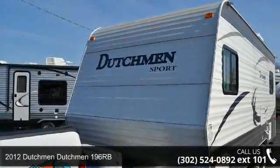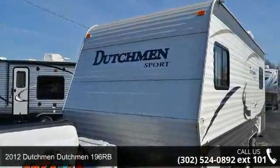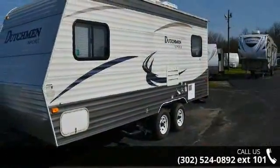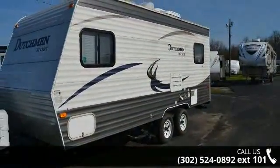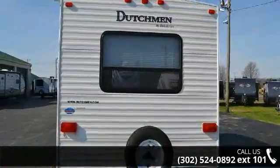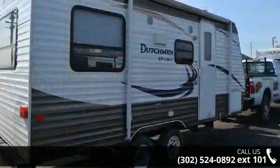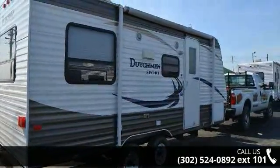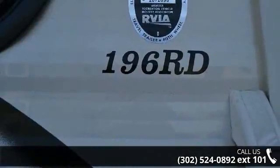Imagine yourself in this 2012 Dutchman 196RB. If you are looking for an RV with quality construction and ease of towing, this may be the one. Perfect for vacationing, adventuring, or just relaxing, this travel trailer awaits you. Call now to schedule an appointment at our dealership. An adventure awaits.